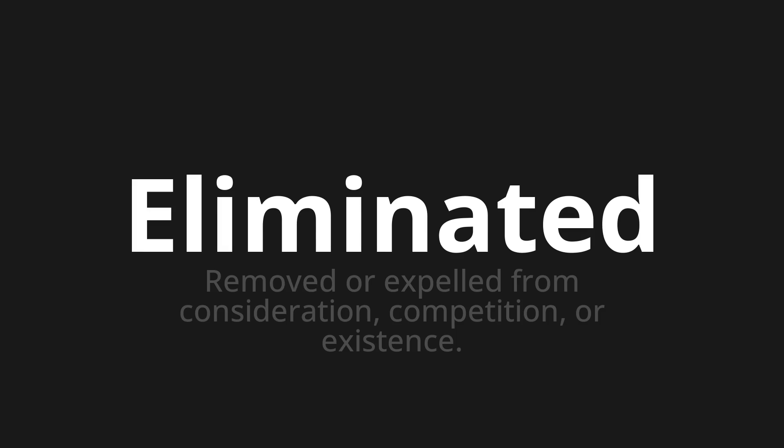Welcome to this pronunciation video. Today we will be focusing on a new word that you might find challenging or intriguing. So let's dive into today's word: Eliminated, which means removed or expelled from consideration, competition, or existence.